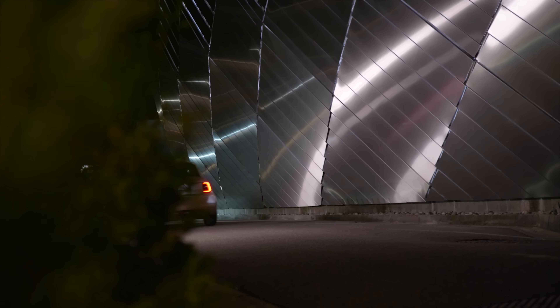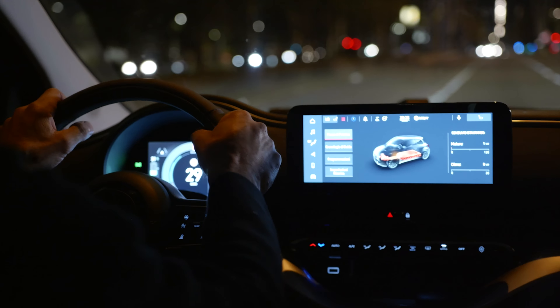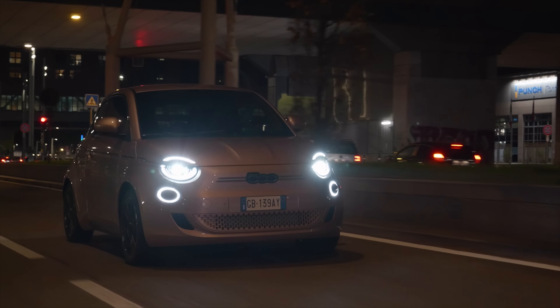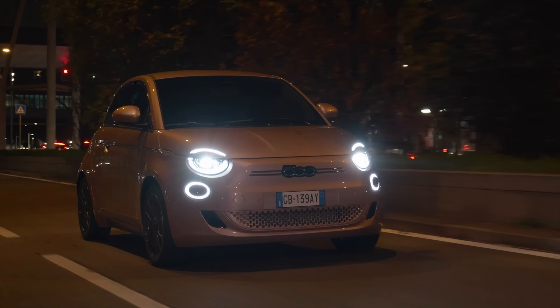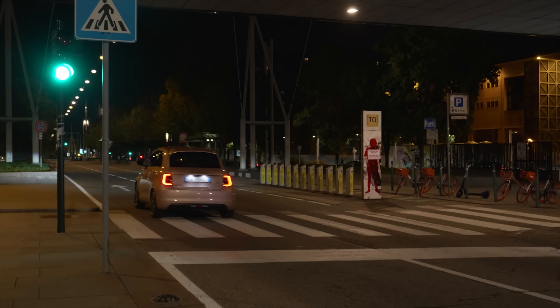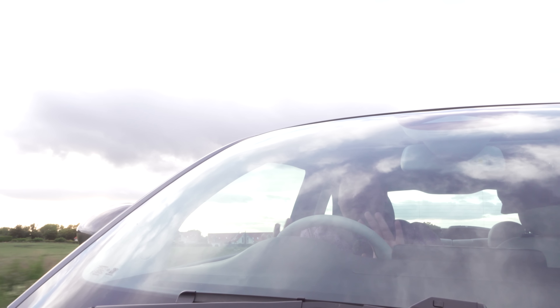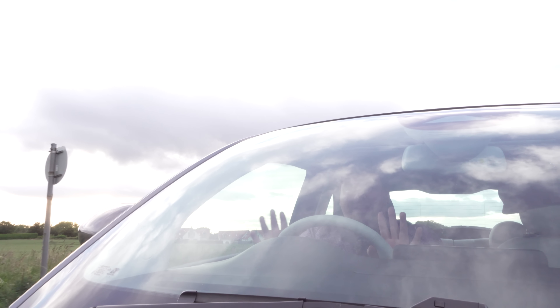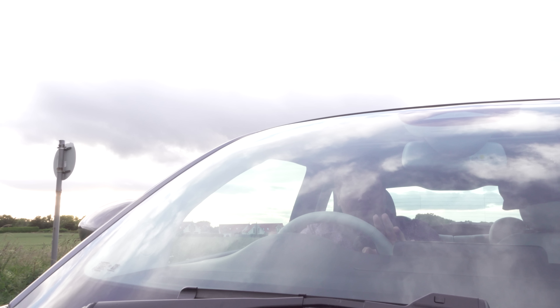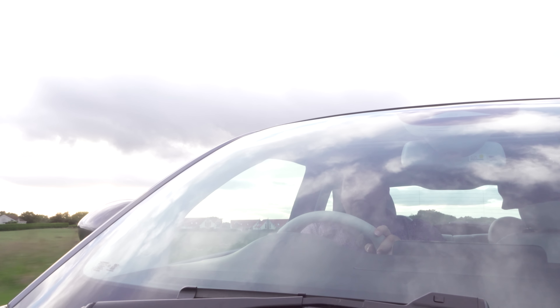I must confess that for urban driving, I really am a fan of electric cars. They are quiet, comfortable, they do their best economy in town as well, and off the line they should be pretty quick. As we appear to be the only car on this bit of road, let's put that to the test — because I found not all EVs are actually that brilliant at the pull-out at a junction thing. Not brilliant.